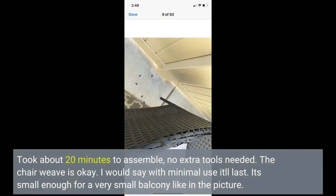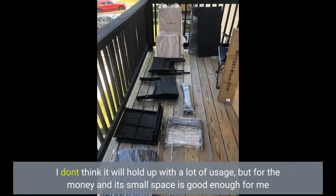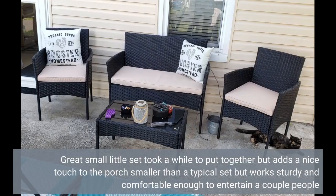Took about 20 minutes to assemble, no extra tools needed. The chair weave is okay — with minimal use it'll last. It's small enough for a very small balcony. I don't think it will hold up with a lot of usage, but for the money and the small space it's good enough for me. Great small little set — took a while to put together but adds a nice touch to the porch. Smaller than a typical set but works, sturdy and comfortable enough to entertain a couple of people.